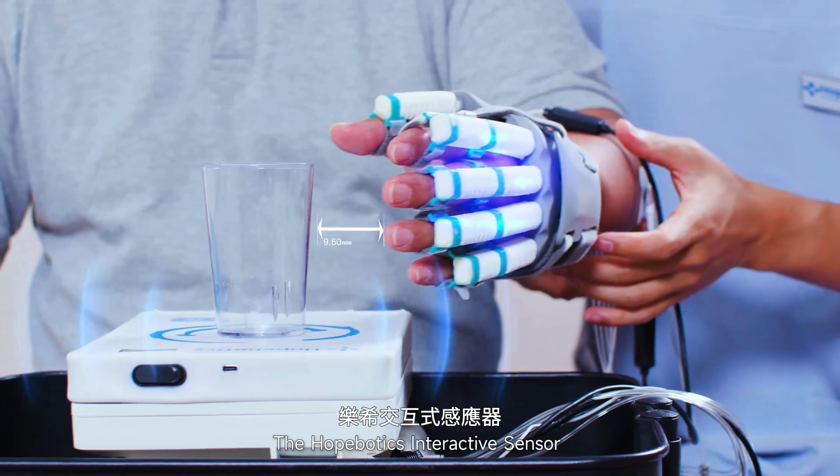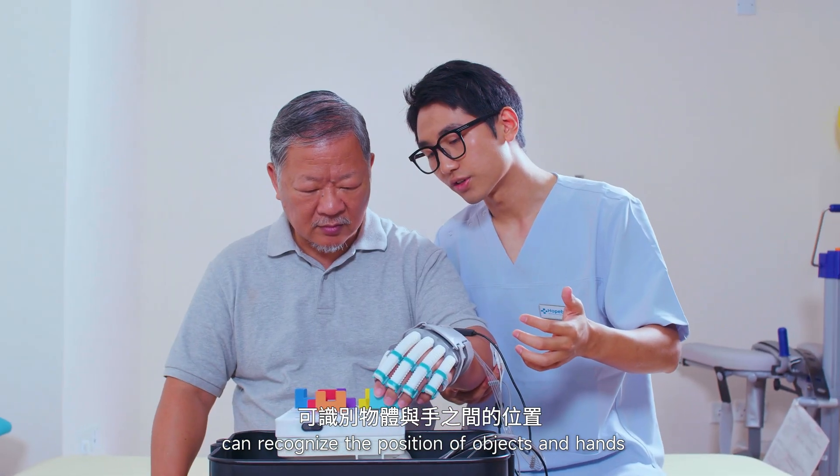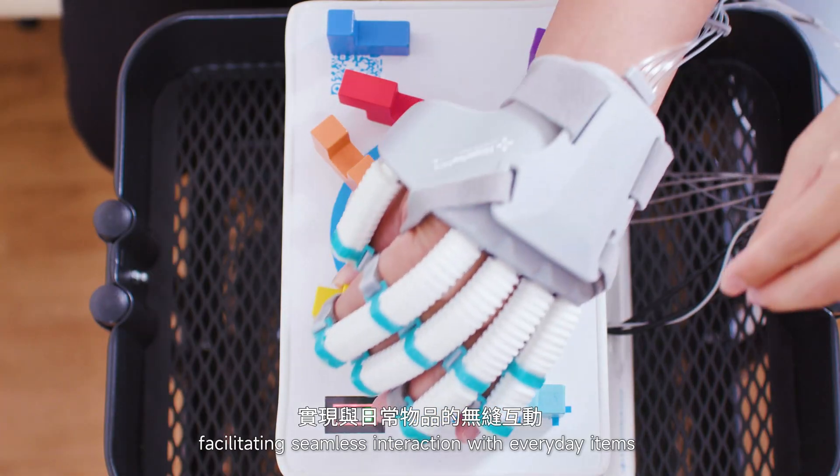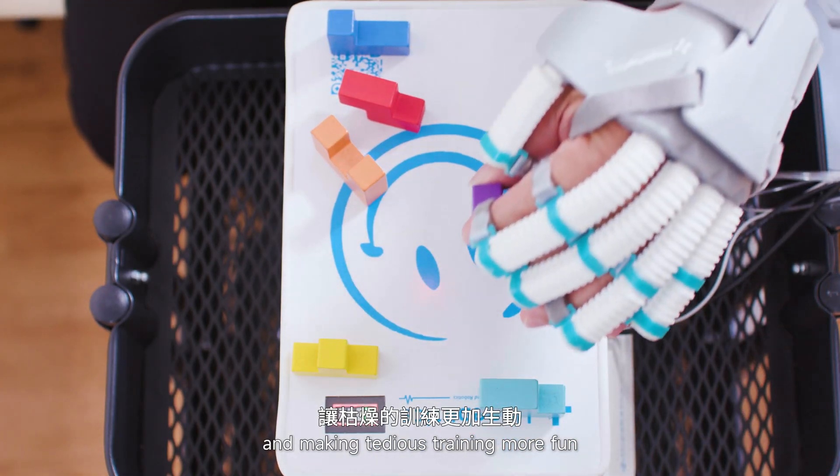The Hobotix interactive sensor can recognize the position of objects and hands, facilitating seamless interaction with everyday items and making tedious training more fun.